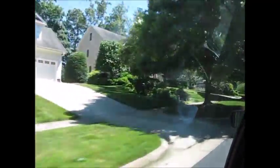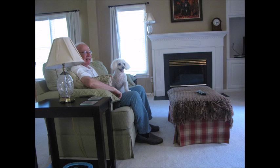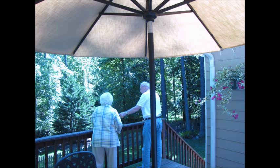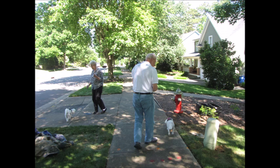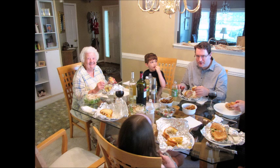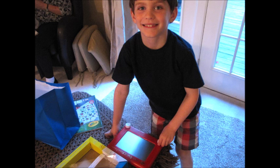I'm going to take a look at this one, and I'm going to take a look at this one.